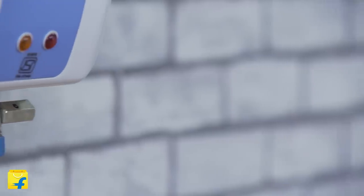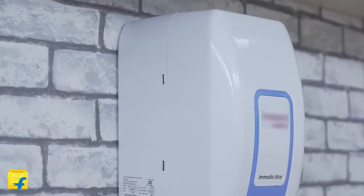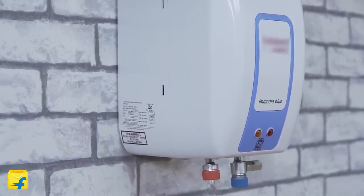Even stubborn and old food stains from oil and grease will wash off without you having to scrub away for hours. Since these geysers only provide instant hot water, they have no storage capacity. Only the hot water running in your pipes through the geyser is instantly heated and poured out.